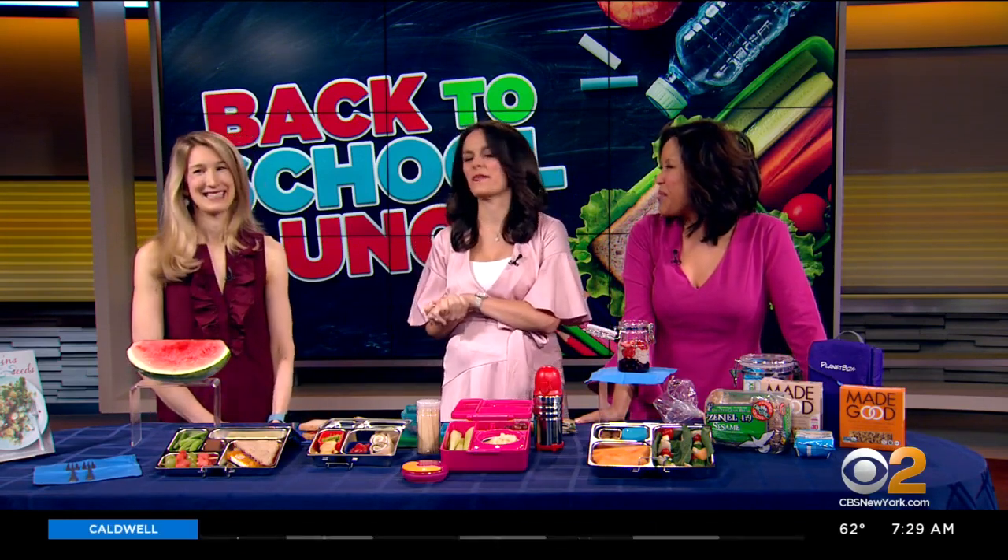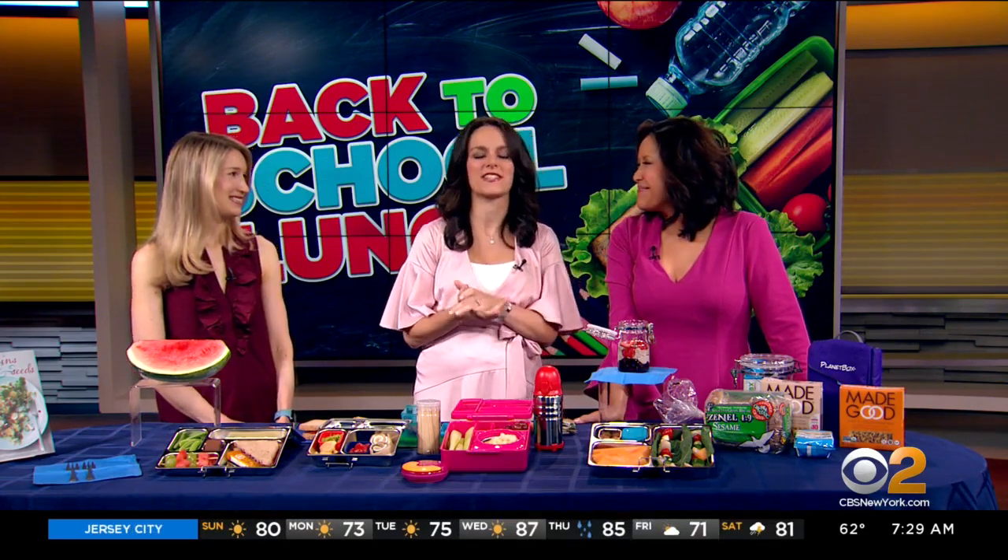Thank you, Amy. We appreciate you coming in. All of her back-to-school lunch ideas will be on our website, cbsnewyork.com.